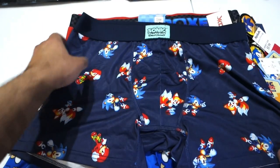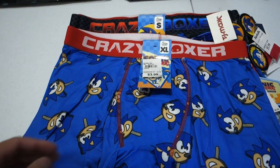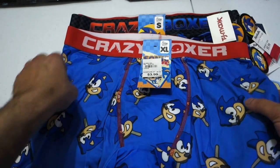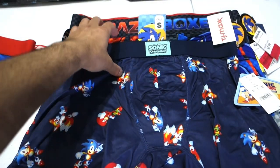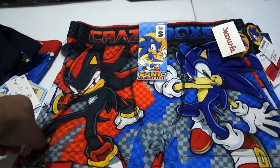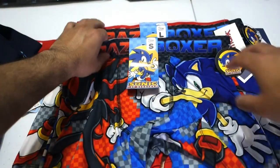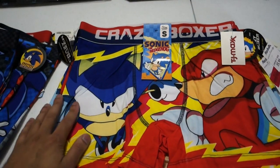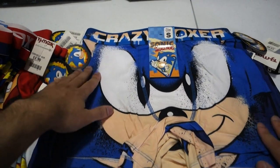And these are from Target — these are from Sonic Mania, so these are kind of cool. Now here are the same popsicle Sonic boxers — found them on sale apparently. I haven't looked at these in a long time. Got more Sonic Mania here. And then these are the Crazy Boxer designs — we've got Shadow and Sonic. More Shadow and Sonic — I think I found these in different sizes as well. Here's a cool one: we've got Classic Sonic and Knuckles fighting it out. Here we've got Classic Sonic right here.